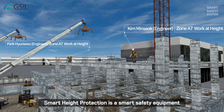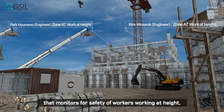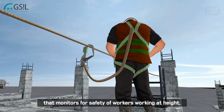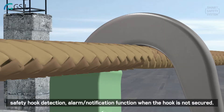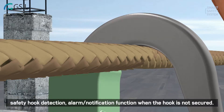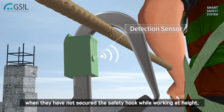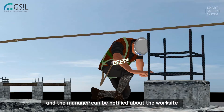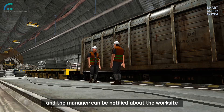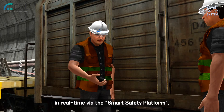Smart Height Protection is a smart safety equipment that monitors the safety of workers working at height, including detection of workers' location and altitude, safety hook detection, and alarm function when the hook is not secure. It notifies the worker via siren when they have not secured the safety hook while working at height, and the manager can be notified about the worksite in real-time via the smart safety platform.